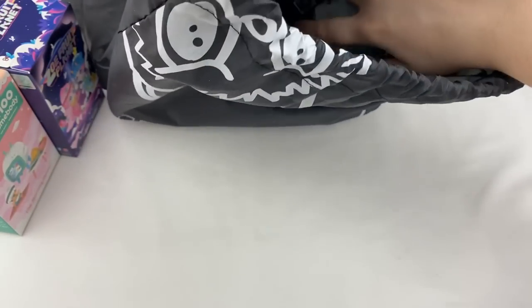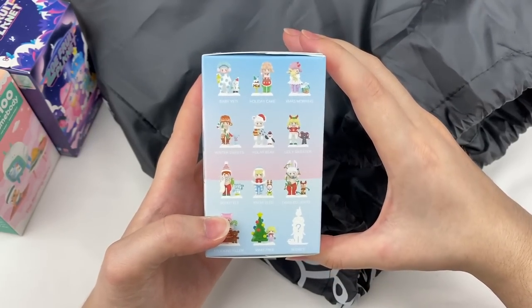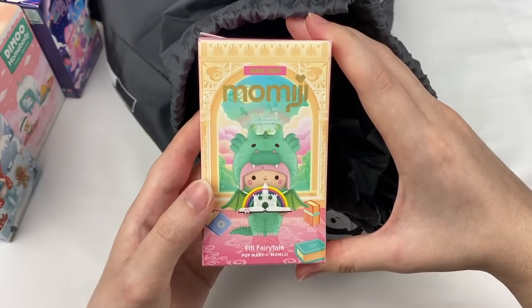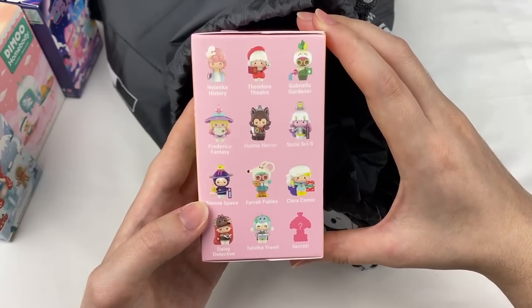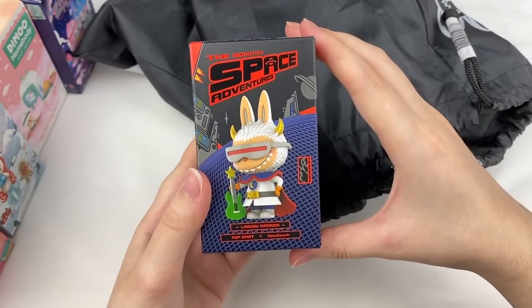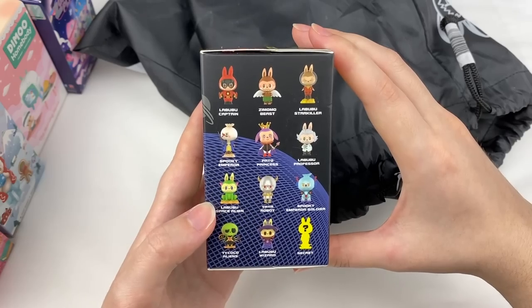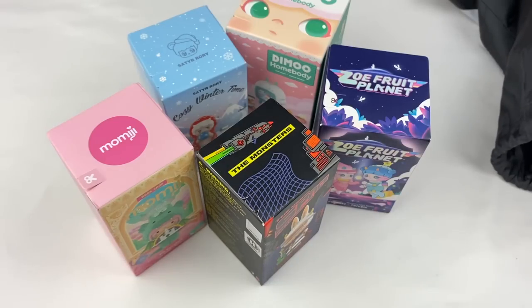Next is a Satorori Cozy Wintertime — I've opened some of these before and they're adorable. I don't mind collecting more holiday-themed figures. Then we have a Mommy G series — this one is a bookshop theme and the designs are adorable. Last in the Lucky Bag is The Monsters Space Adventures, which I haven't opened before. This series has lots of alien and spooky designs. That's all five blind boxes from the Lucky Bag.